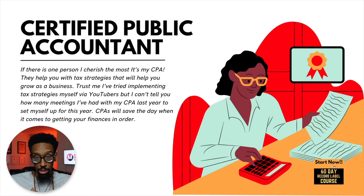My next choice that's going to supercharge the LLC is the CPA — the Certified Public Accountant — and I can tell you from personal experience that the CPA is golden. If there's one person I cherish the most, it is my CPA. They help you with tax strategies that will help you grow as a business. I've tried implementing tax strategies myself via YouTubers, but I can't tell you how many meetings I've had with my CPA last year to set myself up for this year. CPAs will save the day when it comes to getting your finances in order. I meet quarterly with them so I know what's going on, I can see my trajectory, we can talk about planning and tax strategies. I recommend getting a CPA for sure — I know it's going to cost you, but you're going to need one.